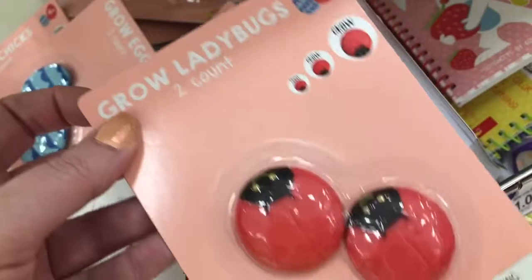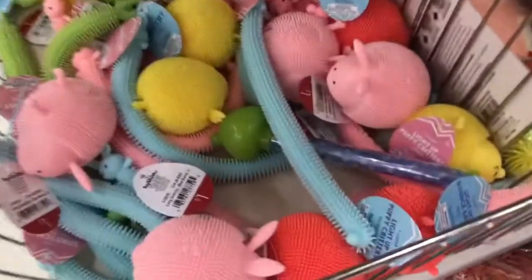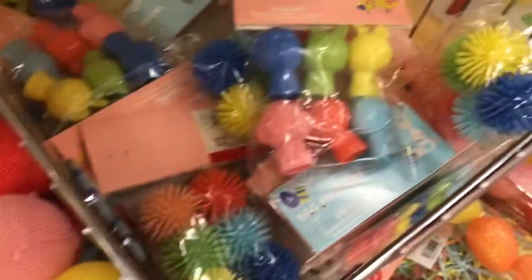And they have some Watch Me Grow ladybugs and Easter eggs. They have like little squishy toys and some party packs. They have this Happy Easter window cling.